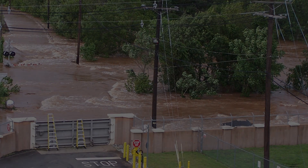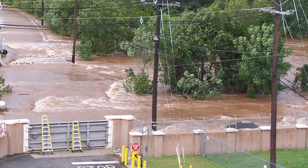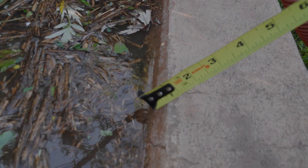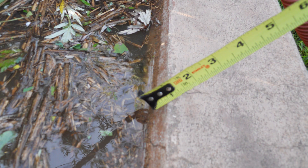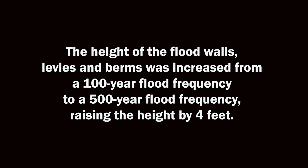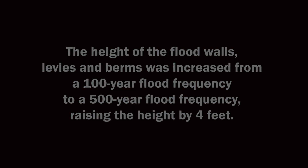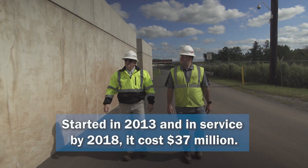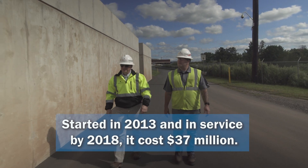When Hurricane Irene hit, it was evident that we needed to go higher, because that particular hurricane we came within literally one inch from the top of the wall. It's a tier one asset and it does serve a large population in the state of New Jersey, and I think it's money well spent.